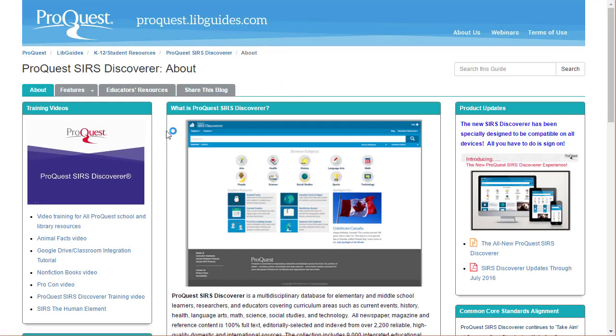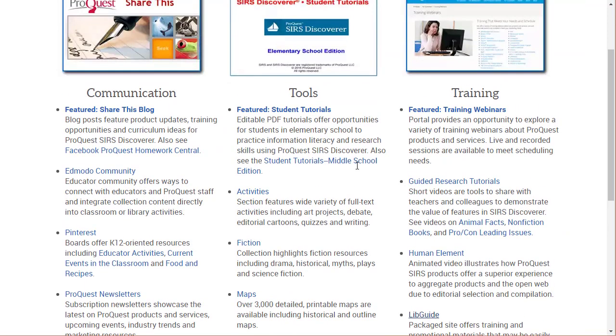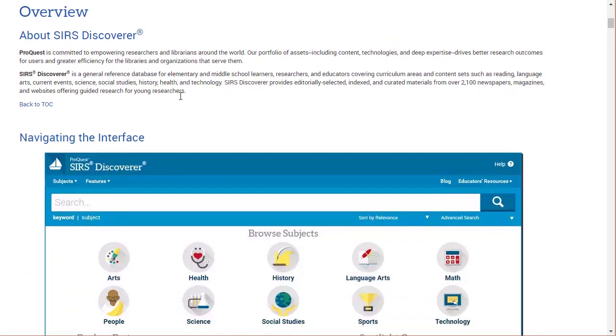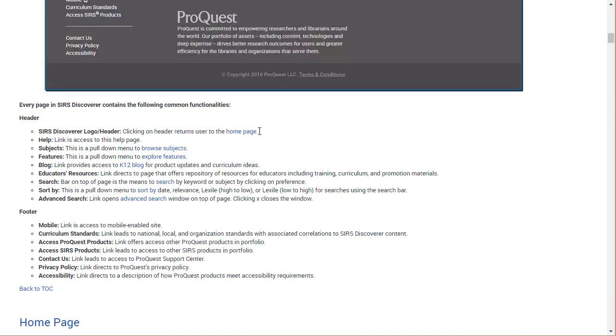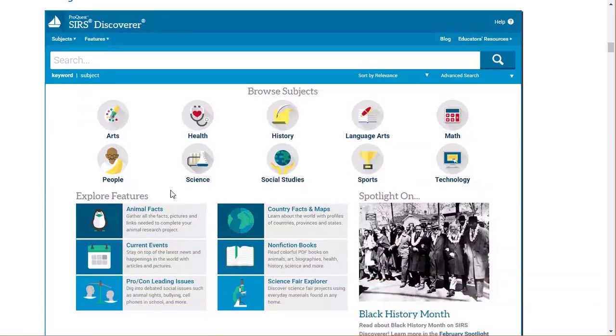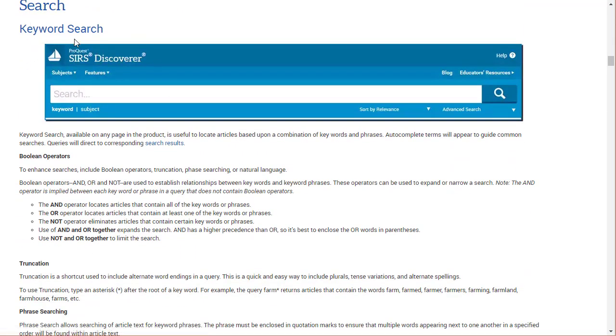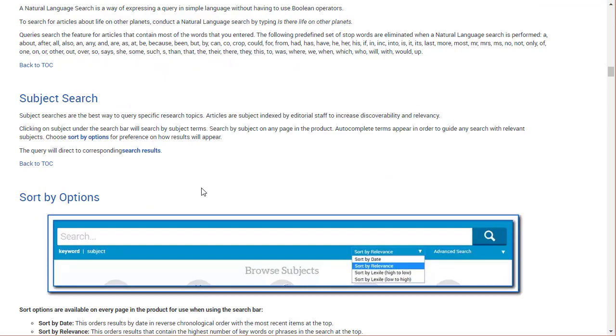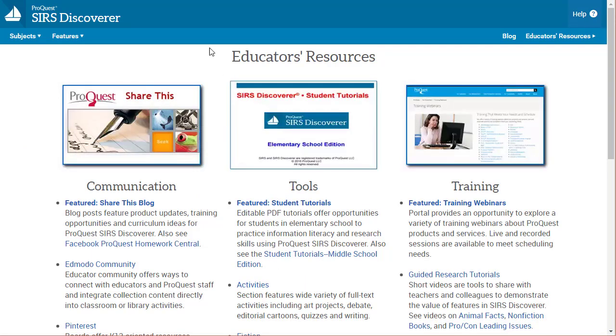They also have a very nice help section for SIRS Discoverer. I'd say it's more for teachers than students, though older students would definitely get something out of it. It covers the basics of how to use the site, what the different items are on the main page — including the footer, which offers a mobile link. It also goes through search tips: you might want to use keywords, and here are boolean operators, truncation, phrase searching, and natural language — explaining what these are and how to use them to get the best results.